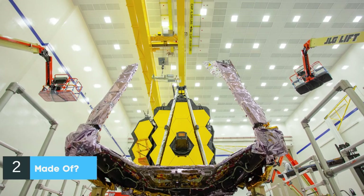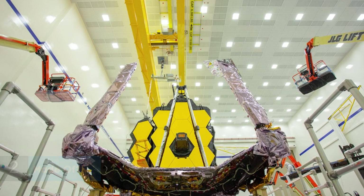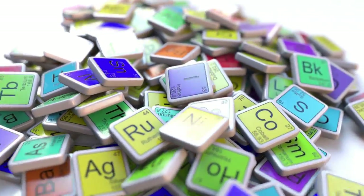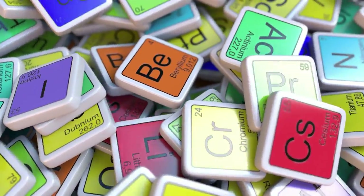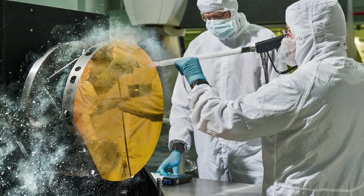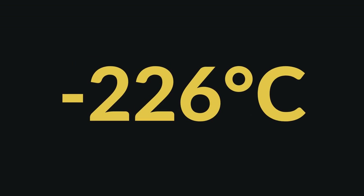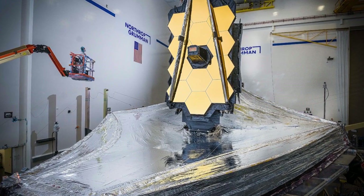Number 2: What is James Webb made of? JWST is specially made up of beryllium, which is a strong but lightweight material that can withstand really cold temperatures. The beryllium is then coated in gold in order to reflect as much light as possible. The telescope must be kept at minus 226 degrees Celsius for its instruments to function properly.